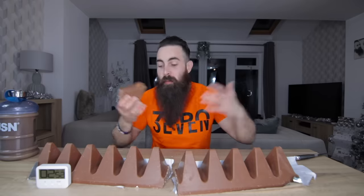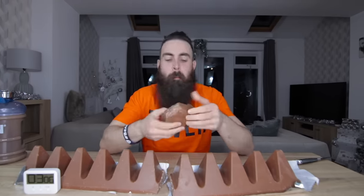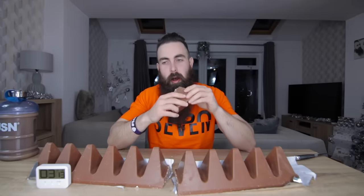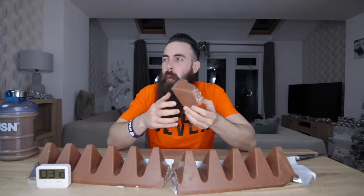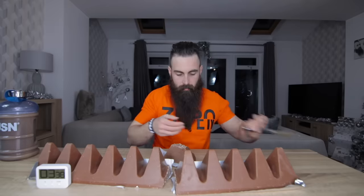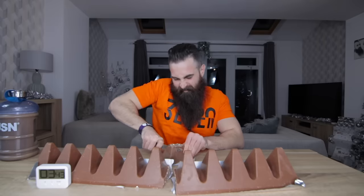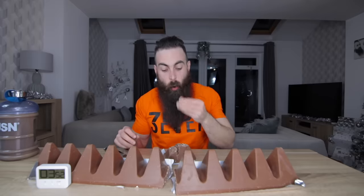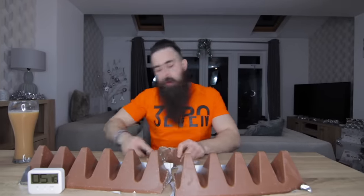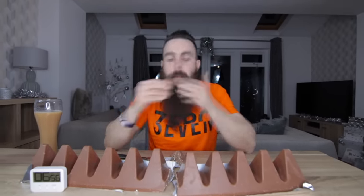Who's the idea with it to make a Toblerone this big? I already know this is going to be super hard. What's happening, beard army? You guys have been asking for this for so long that I pretty much eventually caved in and decided to do this against my better judgment. But here it is.